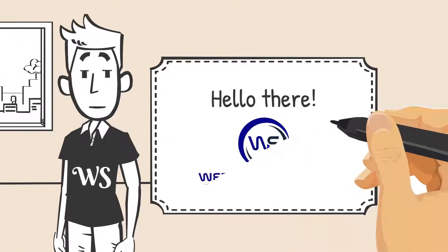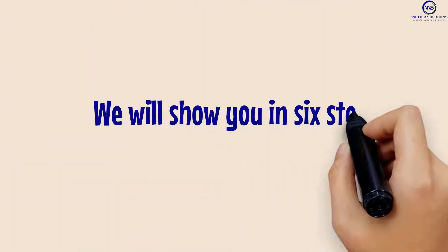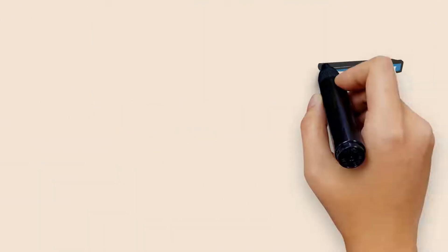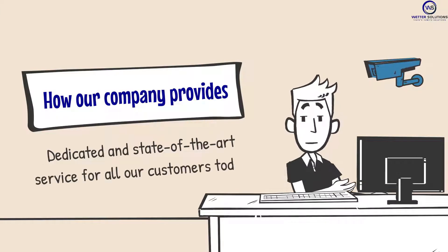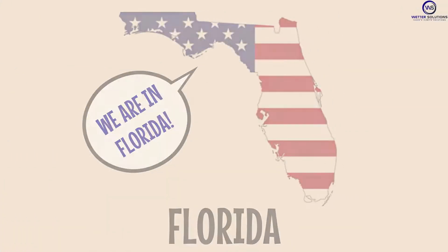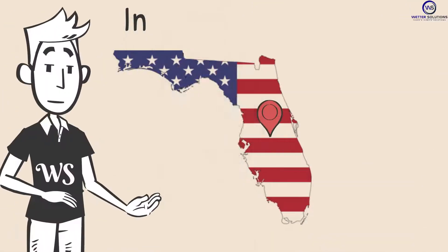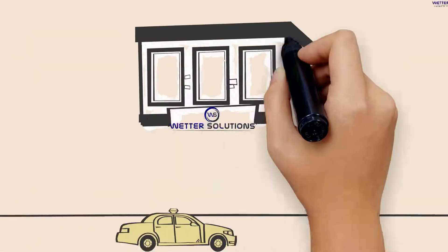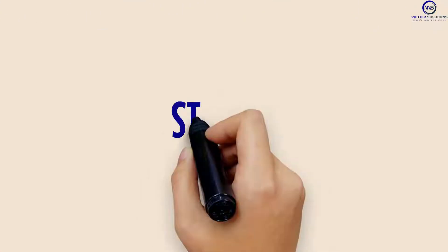Hello there, this is Wetter Solutions. In this infographic video, we will show you in six steps how our company provides dedicated and state-of-the-art service for all our customers today. We are located in Florida, covering Orlando, Tampa, and Lakeland in Central Florida, with the projection of soon opening new locations to cover the entire Central Florida area.